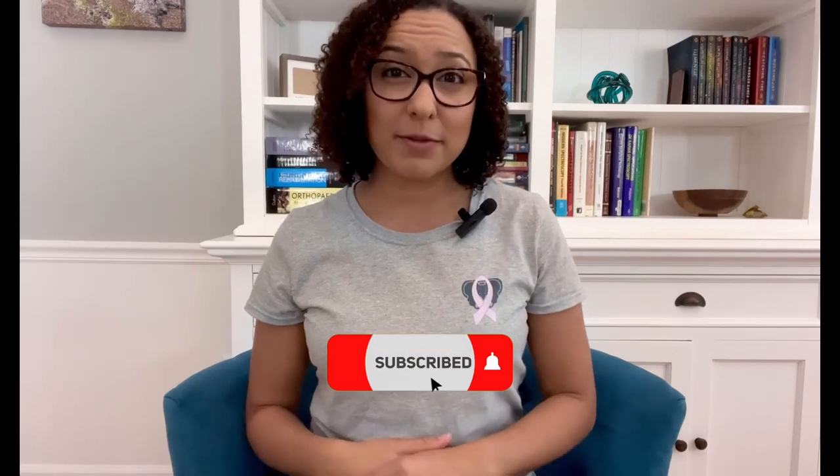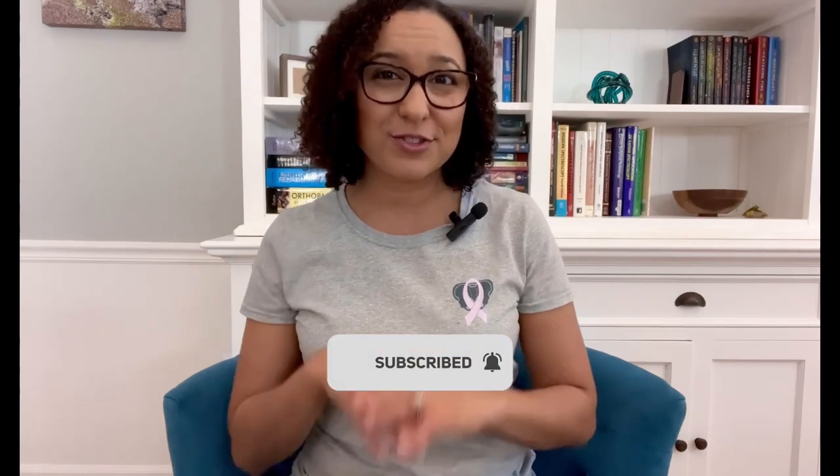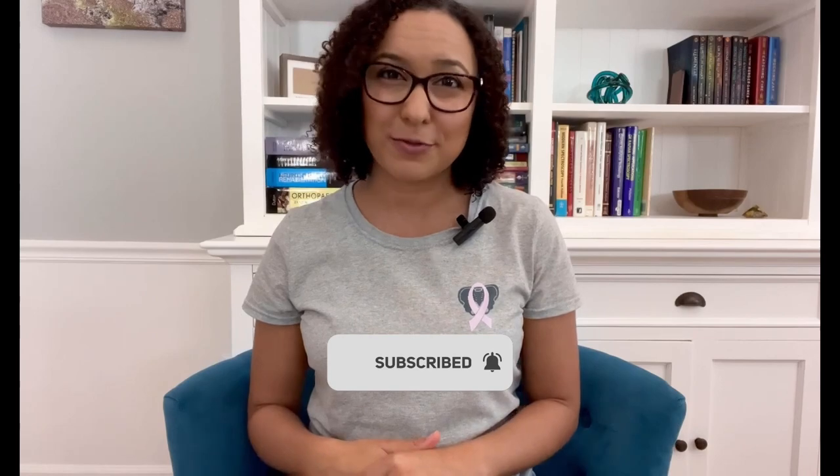Excellent job! I hope that you found this routine helpful with managing your leg swelling from lymphedema. Make sure to subscribe to my channel and turn on notifications so you don't miss anything else for lymphedema tips.